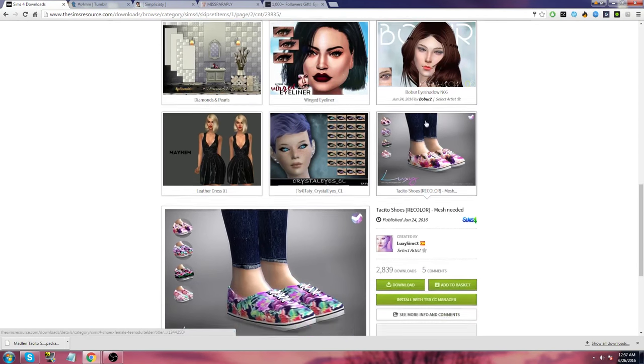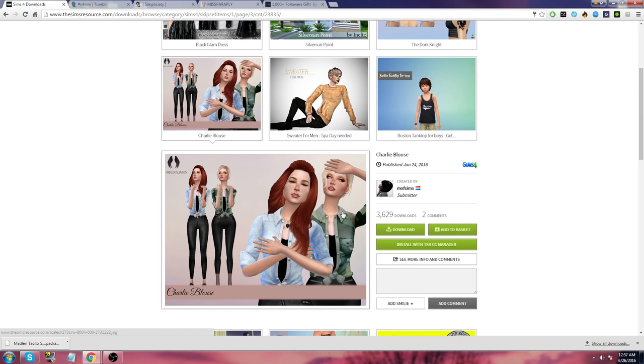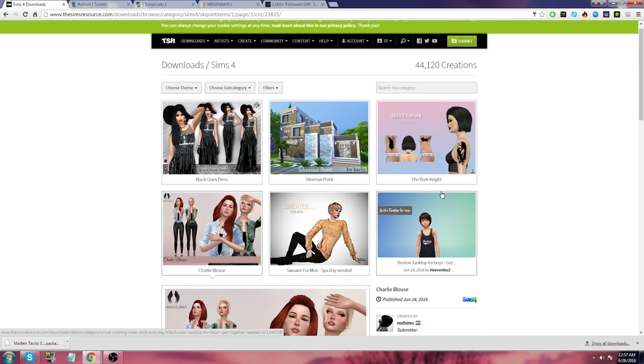Bubber eyeshadow number six — nah, let's skip. Or a sweater for men — we need spa day. Why does it look so papery though? This looks interesting — the Charlie blouse. Oh, I like it. I actually have those pants too, I recommend them. If you see them, go download them because they are bomb.